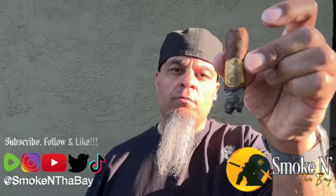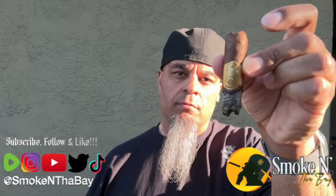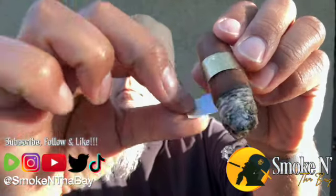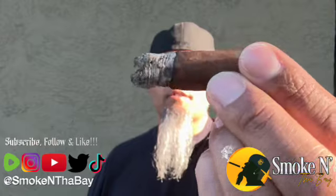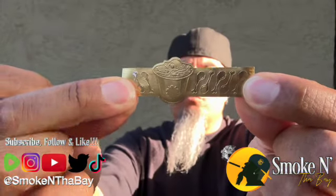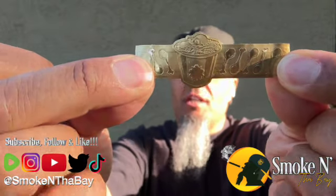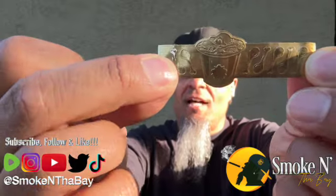We're getting close to the band now, so we'll take this off before we get into the second third notes. Nice and easy. Still holding nicely — great looking cigar. Here's a close-up of the band: really good looking, nice gold, very eye-catching, with the bucket of chicken, the bones in it, the skull, and the drumsticks on the side.